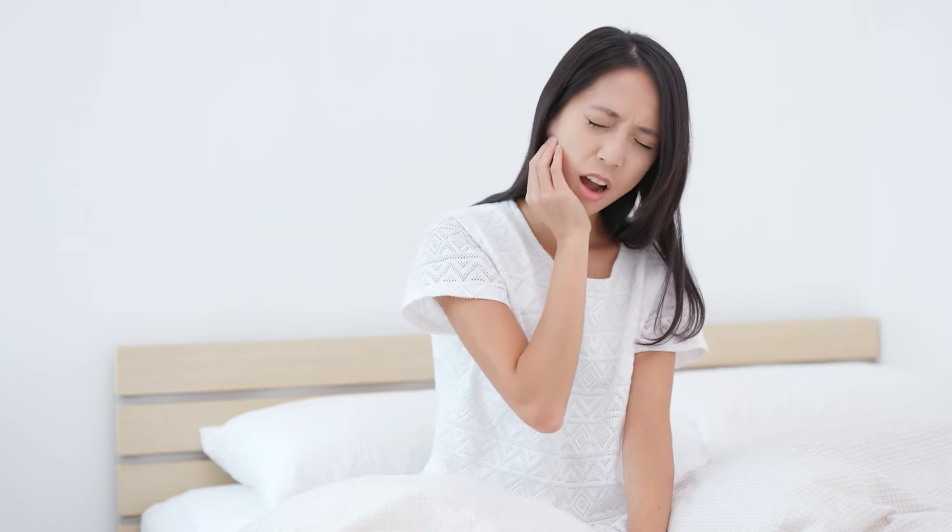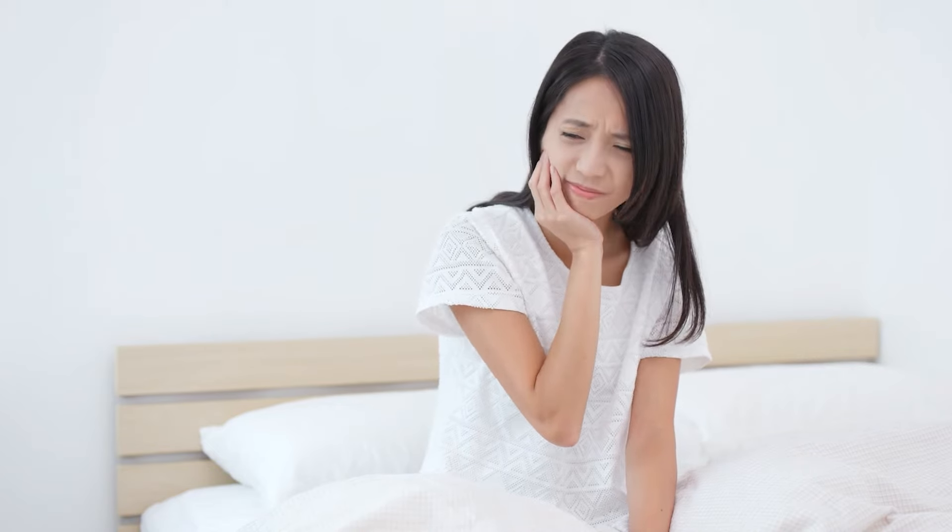Now this post-operative pain or sensitivity is kind of similar to if you had any other surgery on any other part of your body. For those of you who may have experienced that, usually that area is a very sensitive or tender area immediately following.